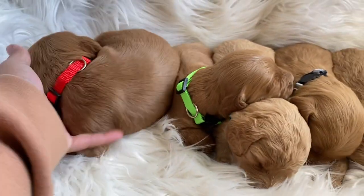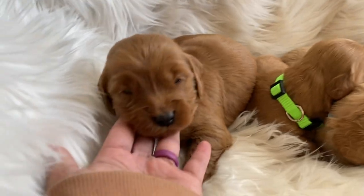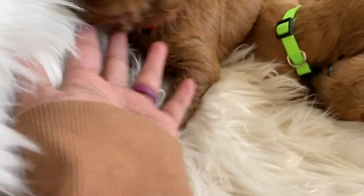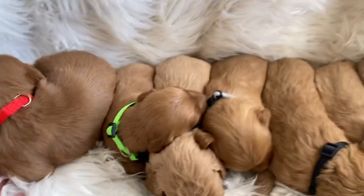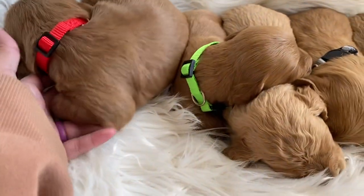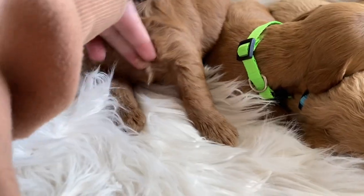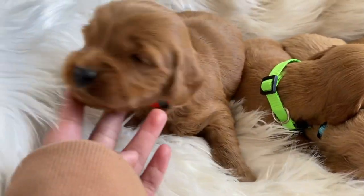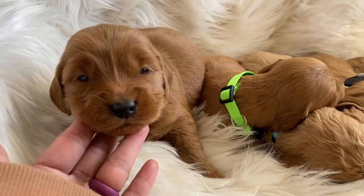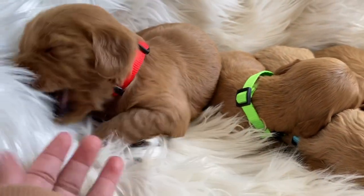I'm going to show you the colors. This one is the red boy — he's definitely the darkest of all of them. Let's see if you have a little white on your chest, honey. Just a little bit of white on his chest, you can't really see it, but it's just a tiny bit. This is red collar boy.